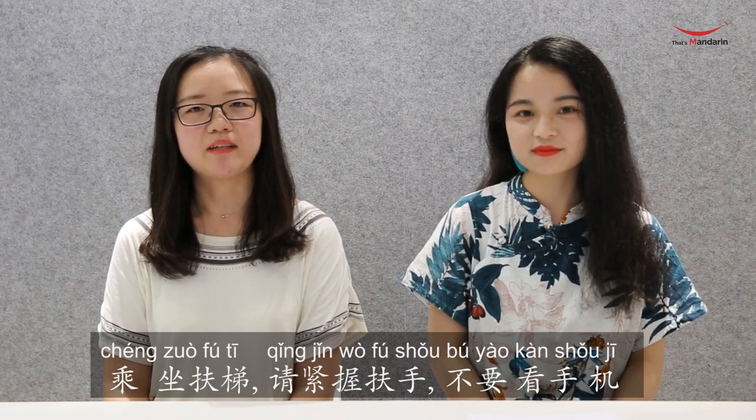Doesn't matter — we'll separate them and learn one by one. The first word is 乘坐, which means 'take.' It's actually the formal way of saying 坐 — you can place any transportation after it.